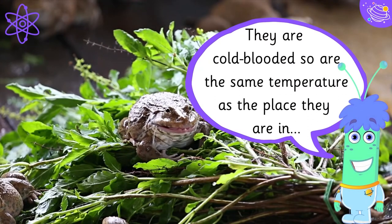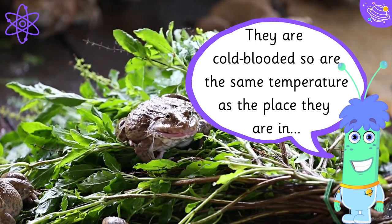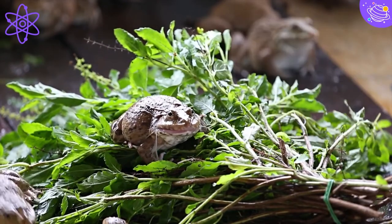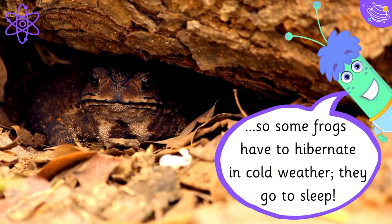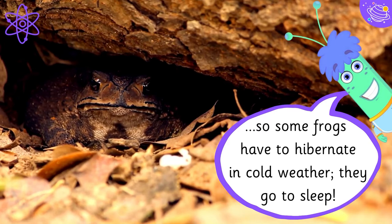They are cold blooded, so they are at the same temperature as the place they are in. So some frogs have to hibernate in cold weather — they go to sleep.